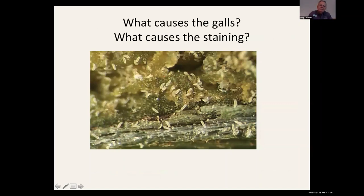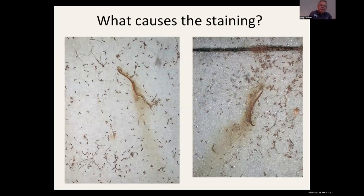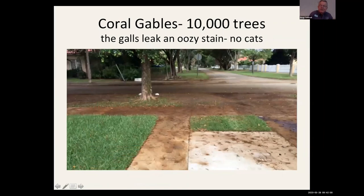Inside those galls are millions of tiny eriophyid mites. You can't predict which tree they'll be on — it changes from year to year and is kind of erratic. The fruit concentrated on the sidewalk causes no staining; what causes the staining is the caterpillar frass from feeding up in the canopy and the tannin concentration from the galls. This has been a project with about three to four years of studies in Naples and Coral Gables. Coral Gables unfortunately had ox horn Bucida as their major street tree, and the street tree manager was plagued with calls from residents.